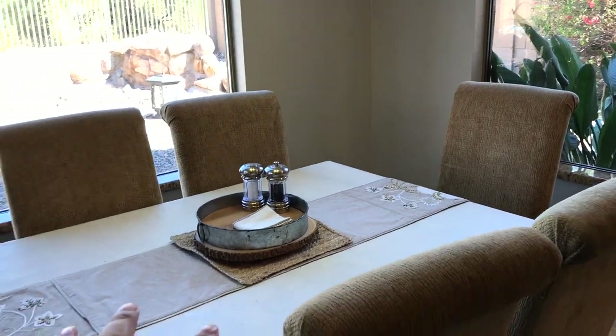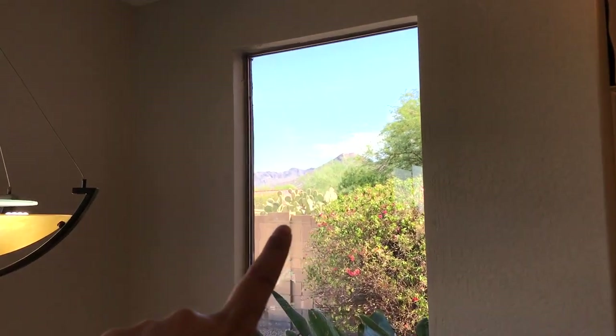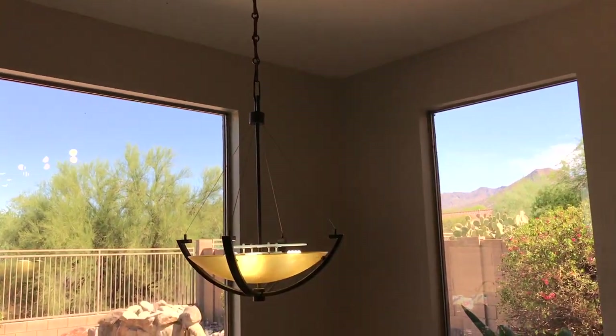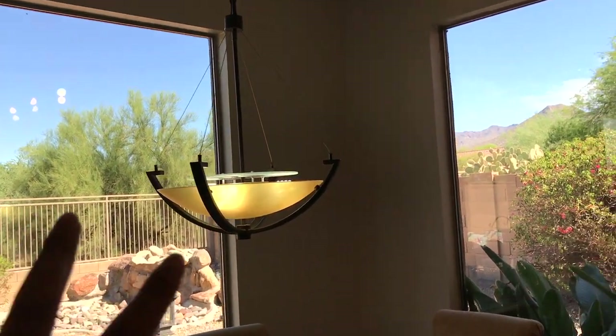To my left is my kitchen nook. This is where we eat every day. I just love our view — the view of the mountains. I also don't have anything on the walls here just so that it looks more open, and we also don't have curtains or blinds.